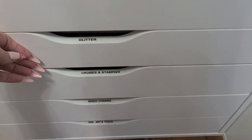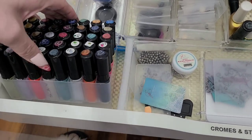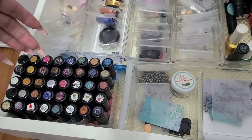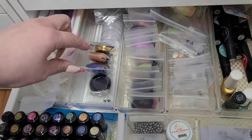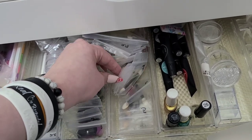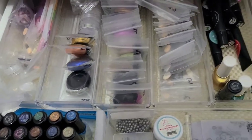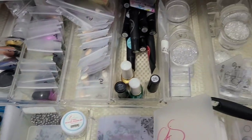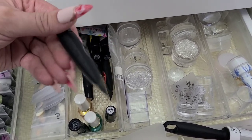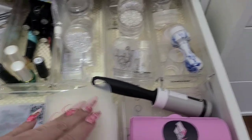Down here we have chrome and stamping. These are all my CAD stamping polishes — I do like them but I tend to just reach for my CJS ones more. Here are all my chromes — I organize them by number and the sticks also match their numbers. When a stick gets gross you throw it out but it saves them a lot more than using a new one every time.